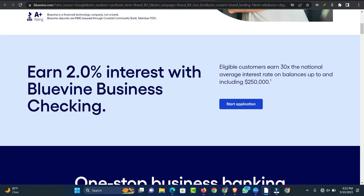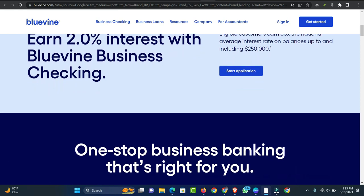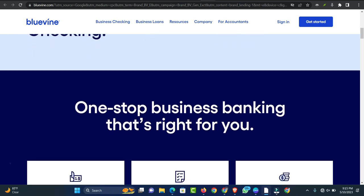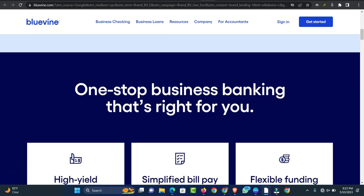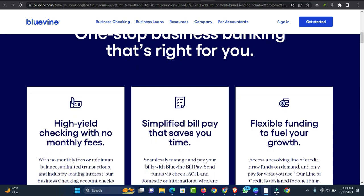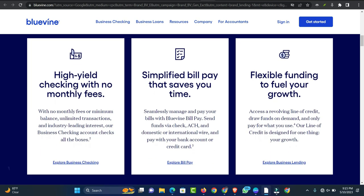Who is BlueVine best for? Based on its offerings, BlueVine is best for newer businesses. Applicants only need to be in business for 24 months to qualify for a Flex 6 line of credit from BlueVine. Keep in mind, though, that Flex 12, the 12-month financing option, is available to businesses operating for at least three years.